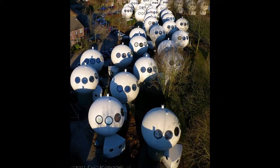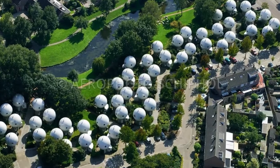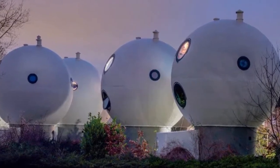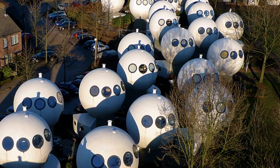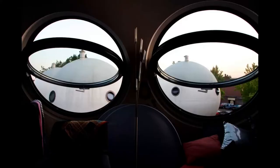Balwoningen consists of 50 sphere houses. The balls are made of cement, reinforced with fiberglass, and are mounted on a base in the form of a cylinder. Each sphere's diameter is 18 feet and each has 11 round windows.